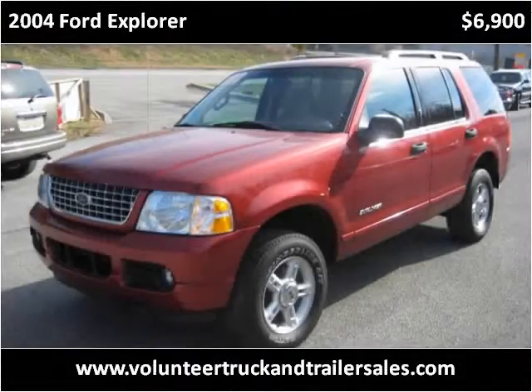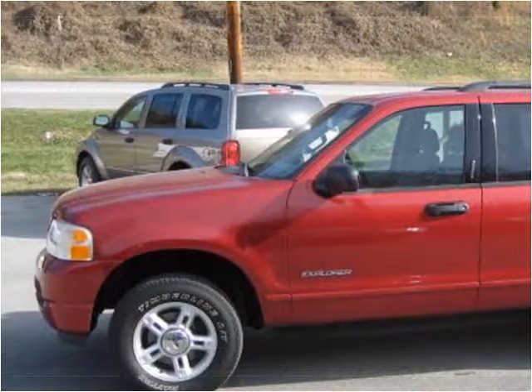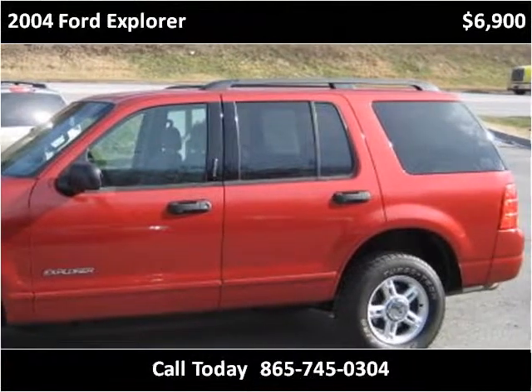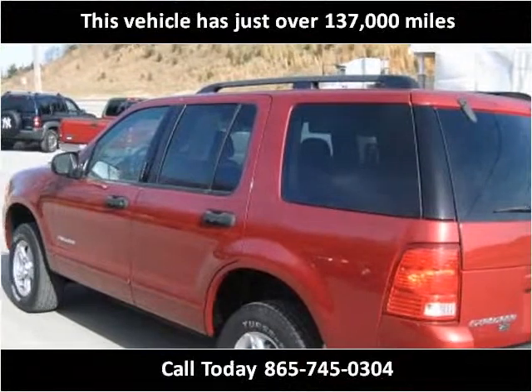This 2004 Ford Explorer is available from Volunteer Truck & Trailer Sales. This vehicle has just over 137,000 miles.